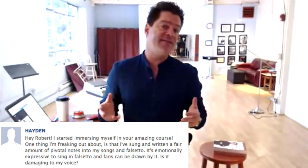Alright, interesting question. Hayden says he loves the program and has written songs where he does a lot of singing in falsetto. It tends to draw his audience in. He likes what it does, but falsetto is this windy position — is it damaging his voice?